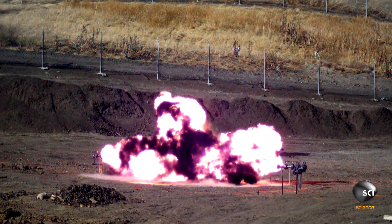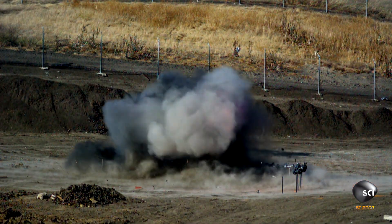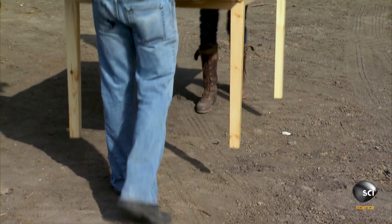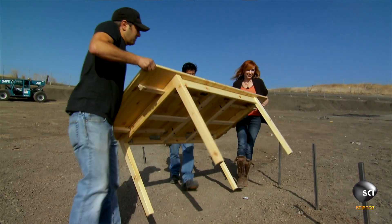If you are ten feet away from three pounds of C4 exploding, you're dead. If you're twenty feet away, you're gonna be pretty messed up. Now that we've established those distances, we're gonna see if hiding behind an object can protect you from the blast wave. And the first object might not be your first choice of shelter, assuming you had a choice.